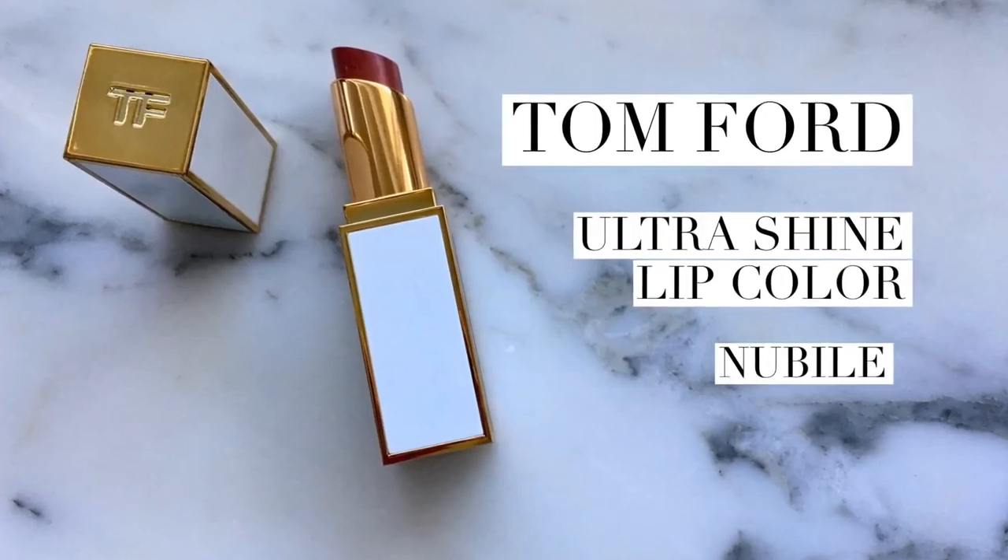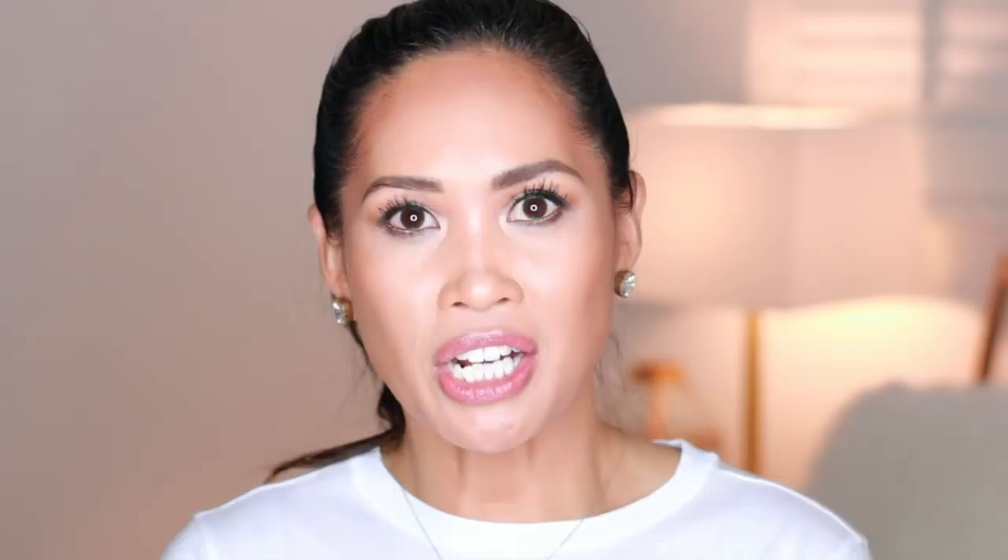I purchased the Tom Ford Ultra Shine Lip Color in Nubile number three — really gorgeous color. I'm going to feature this in a video on Monday. I have so many products this month so I'm going to try to post two videos a week, Thursday as usual and then Mondays when I have extra content. Spoiler alert: this is great. I'll do a demo and a quick initial review.